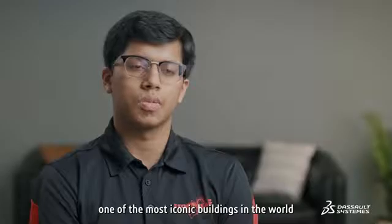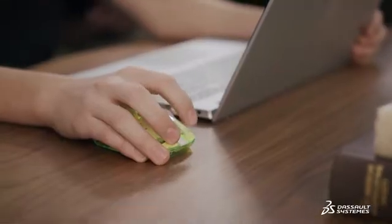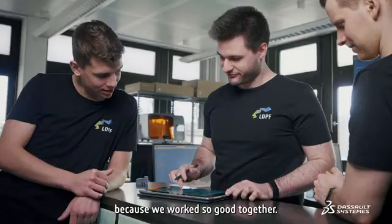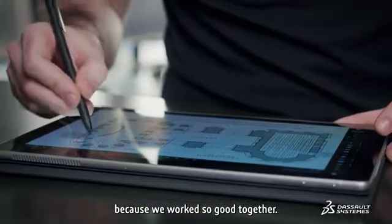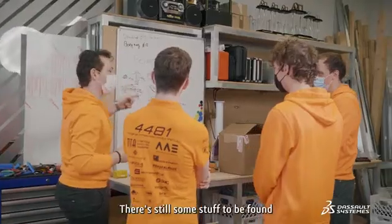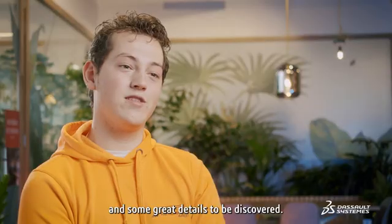Getting a chance to recreate one of the most iconic buildings in the world was really inspiring for us. I'm also proud of my team because we worked so well together. Looking back at these sites is very valuable — there is still some stuff to be found and some great detail to be discovered.